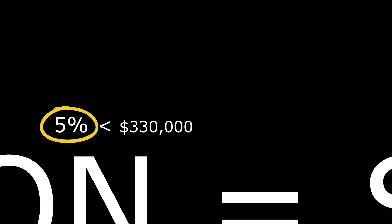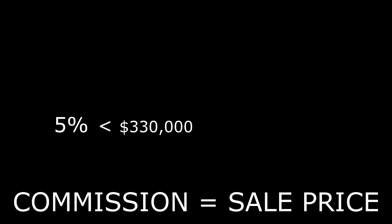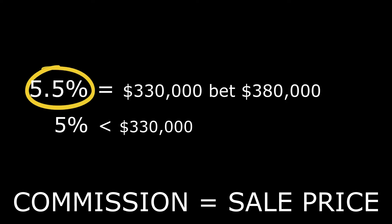Here is an example of how this structure works using the same numbers as the previous example: a selling range between $330,000 and $380,000, charging a base commission rate of 5%. You can incentivize an agent by suggesting the following tiered commission scale: a commission of 5% is paid for a sale price below $330,000, and 5.5% if the sale price is between $330,000 and $380,000.